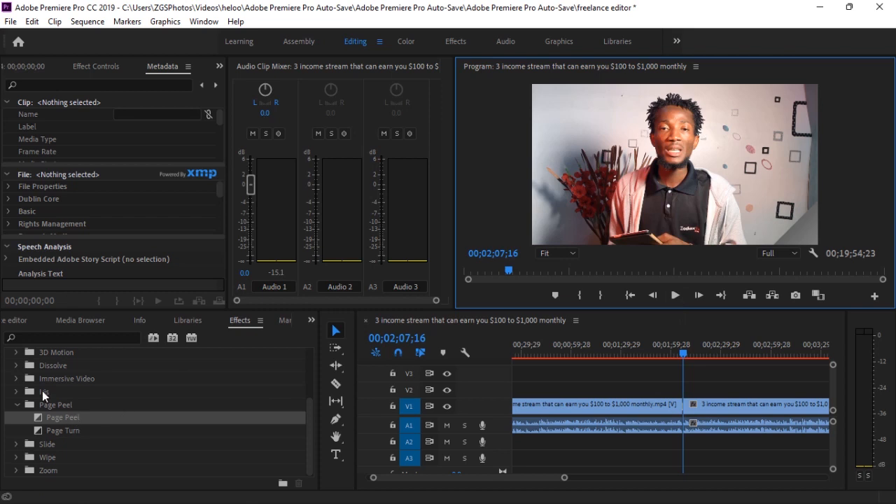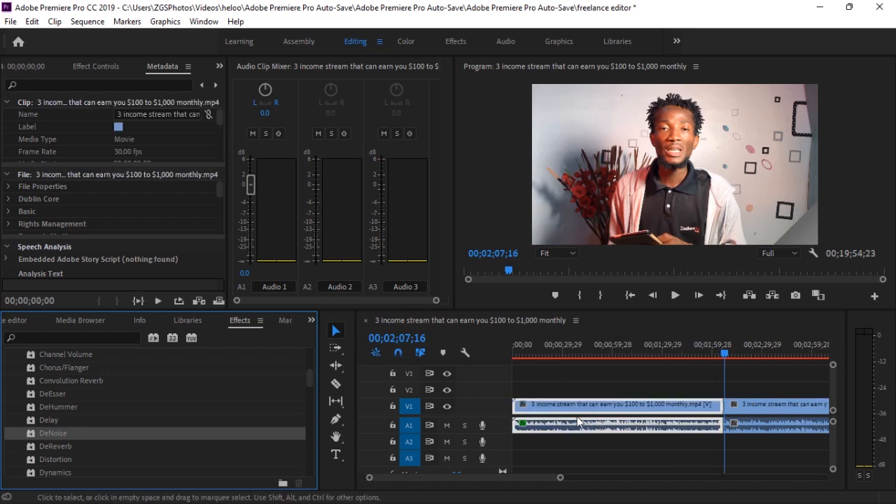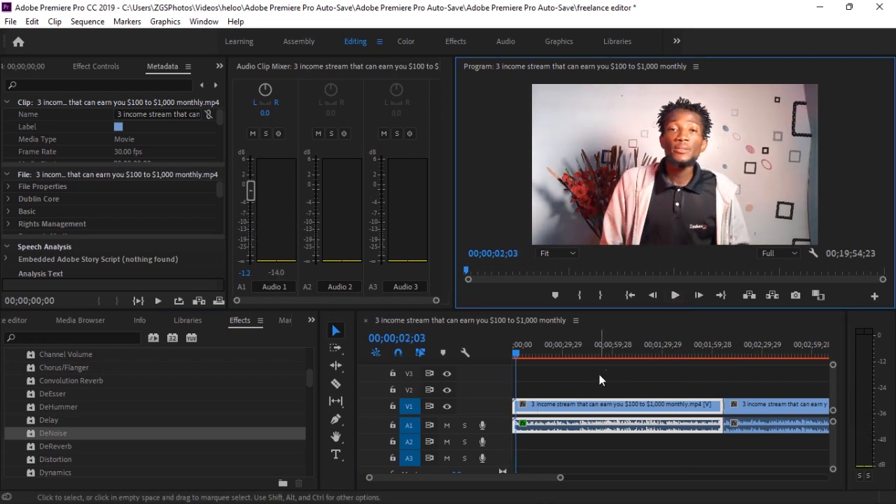You don't have to use transitions randomly or carelessly — use them when you need them. They equally have other forms of transitions in here. Now let's talk about sound effects. Under Audio Effects — if you recorded a video and the sound tends to be a little bit noisy — scroll down and you're going to see a noise reduction effect. This will actually help you silence any background noise of the video while retaining the main voice. Just drag and drop it onto the video file and automatically the background noise will be removed.